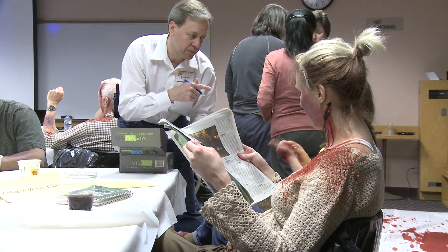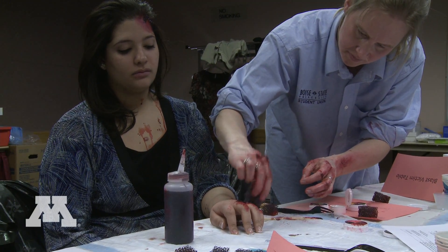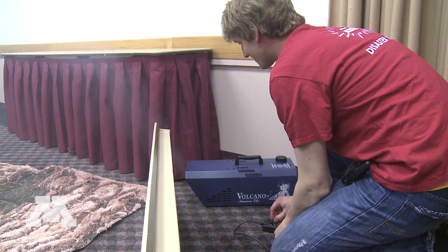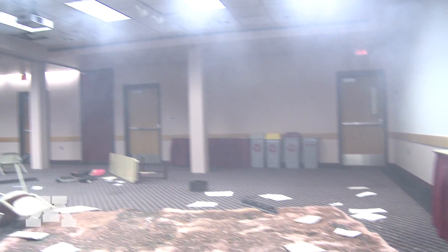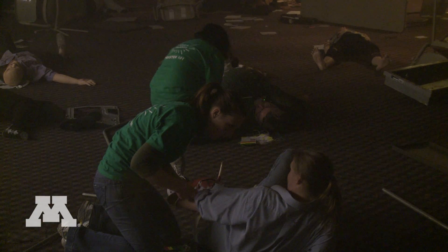We're going to go out this way for collapse, and we're going to go down the hall quietly. It involves two simulations — one of a simulated structural collapse and one of a simulated bomb blast. In each of those, students are challenged to respond effectively to different types of injuries and also to form teams and show how they've formed teams effectively for emergency response.